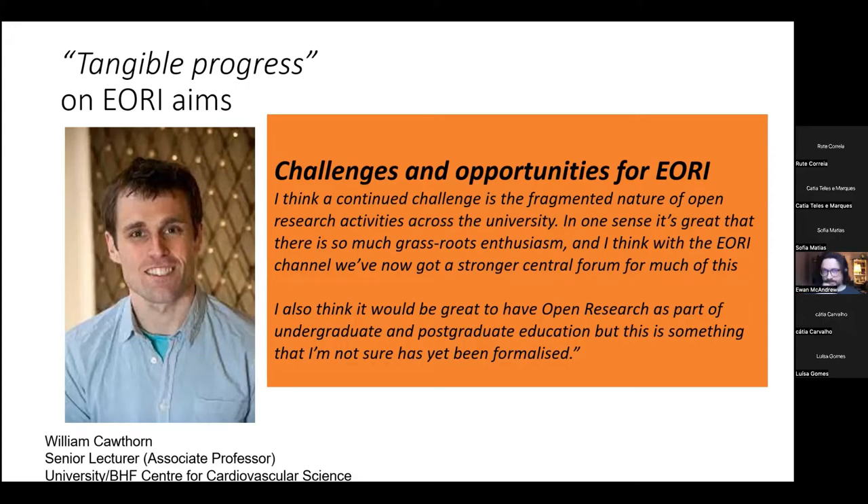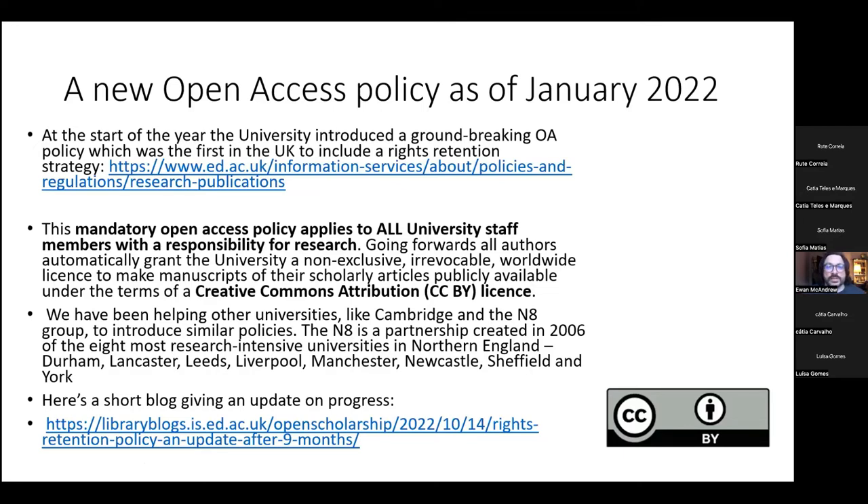Finally, we have a new open access policy as of January 2022 — a groundbreaking policy, we think, which was the first in the UK to include a rights retention strategy. It's a mandatory open access policy applying to all university staff members with a responsibility for research. Going forwards, all authors automatically grant the university a non-exclusive, irrevocable worldwide licence to make manuscripts of their scholarly articles publicly available under the terms of a Creative Commons Attribution licence — an open licence.